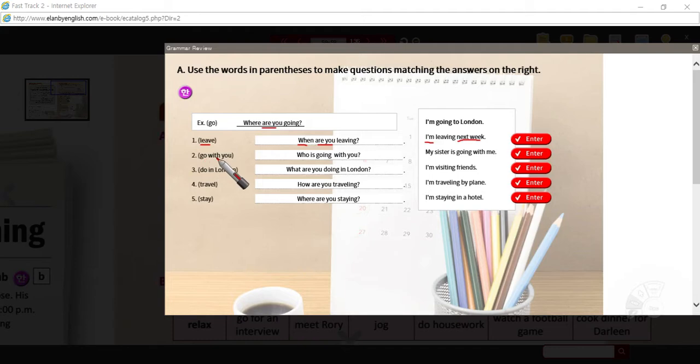Number two — the verb is 'go with you,' so I wrote 'going with you.' What kind of information? The answer gives you a person — a 'who.' So: who is going with you? My sister is going with me. You could also say 'who are you going with?' — I'm not sure if the grammar is strictly correct there, but that's how many people would say it.